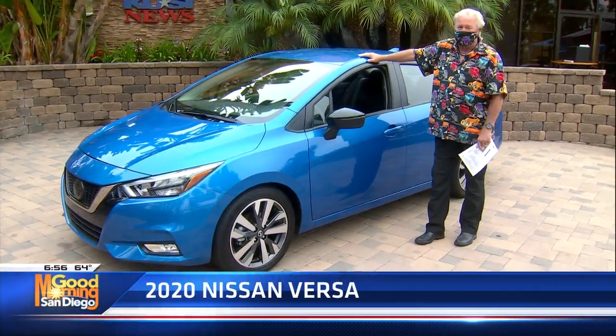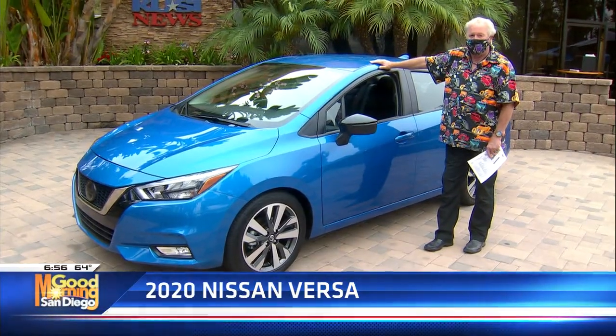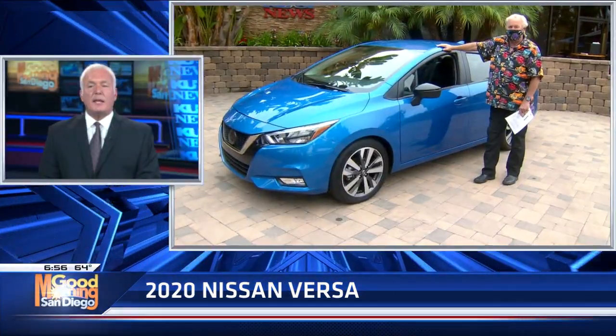Sedans are back — don't let anybody kid you. All right, Dave, thank you very much. We will have a lot more Good Morning San Diego coming up. Please stay with us. The morning is just warming up.